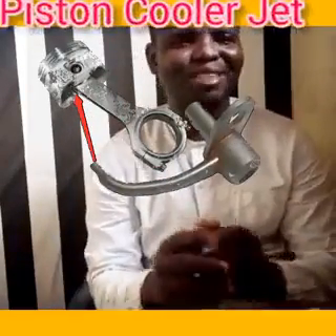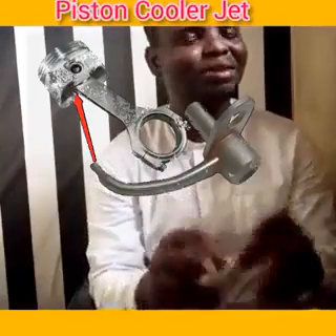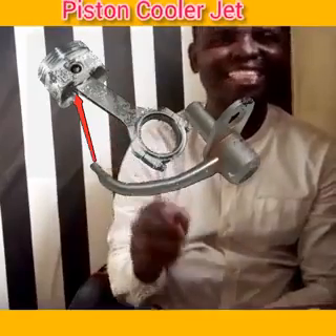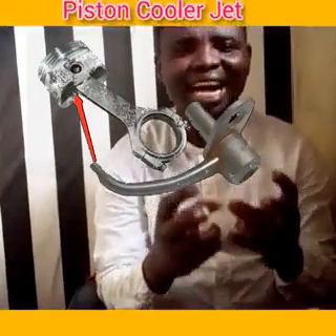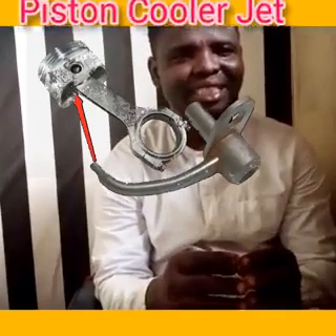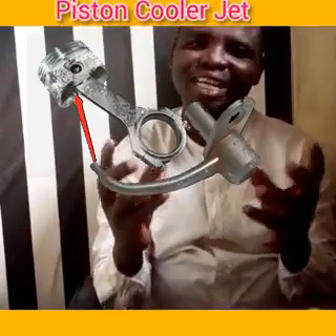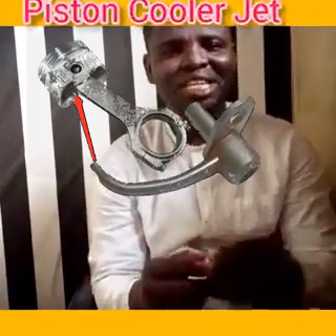Thank you very much for watching. Today we are going to talk about the piston cooler jet. You can see it here — piston cooler jet. It is small but mighty. It has a very big role to play in diesel engines, and almost all engines with a turbo usually work with a piston cooler jet.